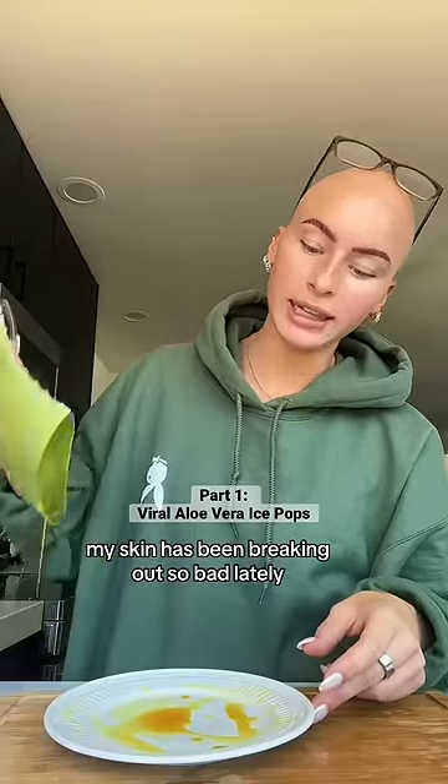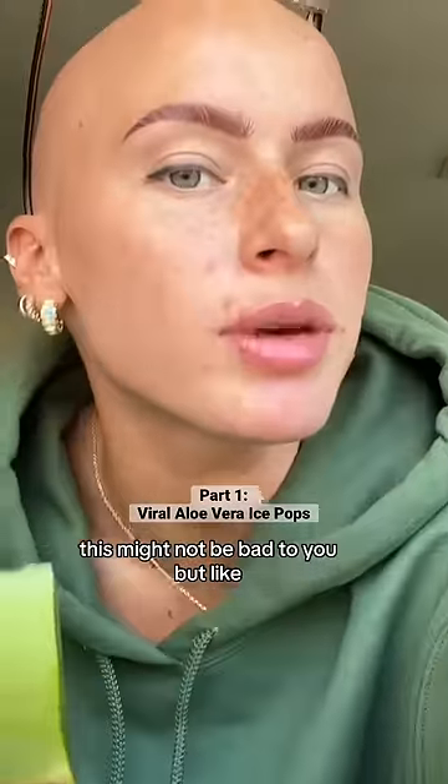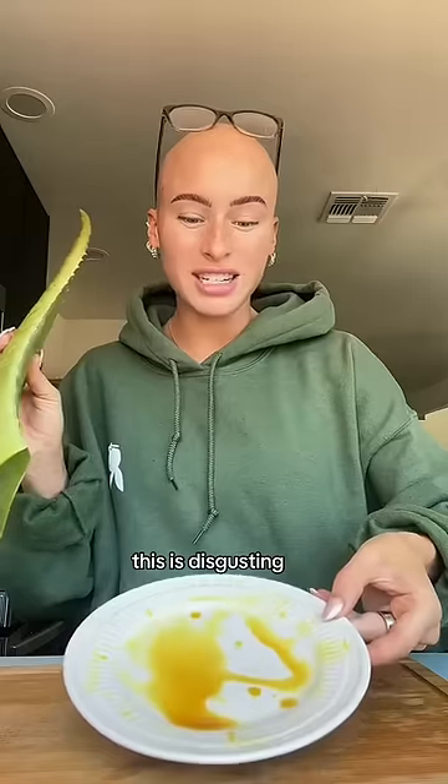My skin has been breaking out so bad lately and I can't seem to get my pimples away. Here's me without the beauty filter. This might not be bad to you, but like this isn't usual for me. Do you know what I'm saying? This is disgusting.